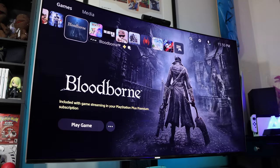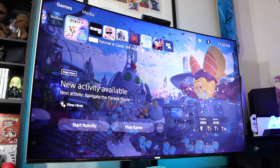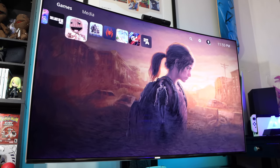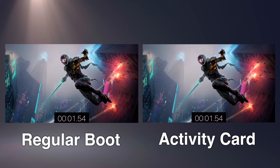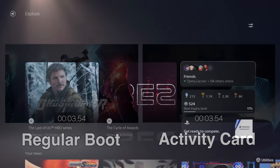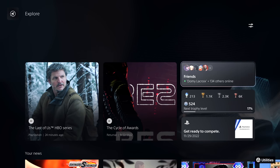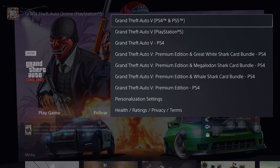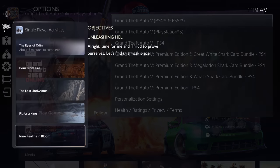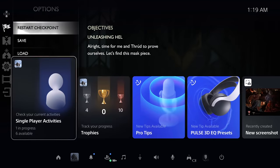The PlayStation 5 user interface — the user experience, if you will. I feel like lately I've talked a lot about it, covering the activity card system and how it's very inconsistent, or the welcome changes Sony has been making to things like the revamped explore icon. But today I'd like to speak more broadly about the UI overall, because when it comes to using this on a near daily basis, it's becoming something of a love-hate relationship.